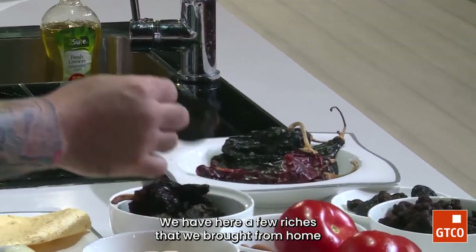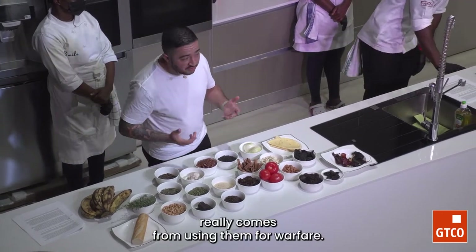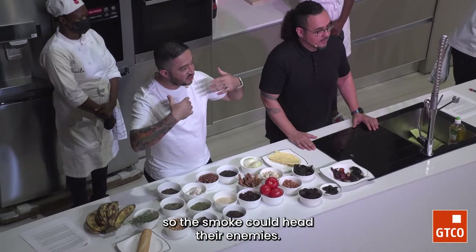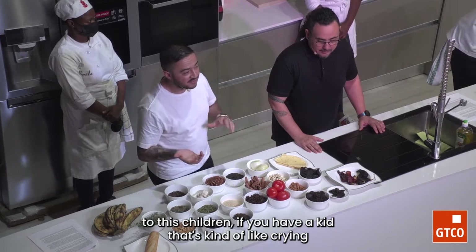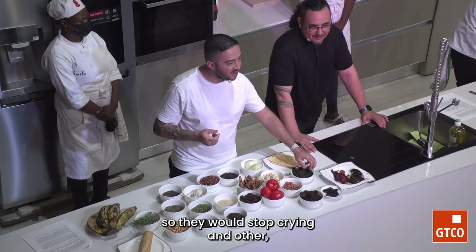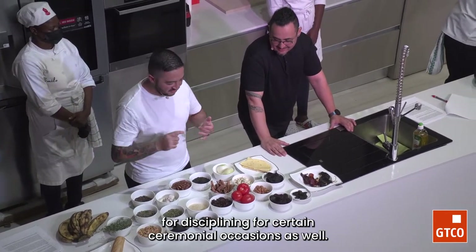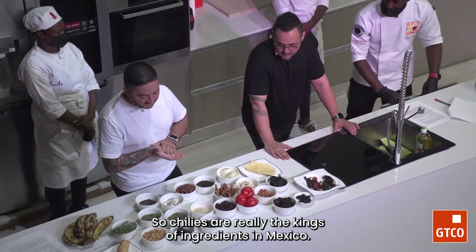We have here a few great chiles that we brought from home. The root about chiles in Mexico really comes from using them for warfare. When the Aztecs were fighting other tribes, they would burn piles of peppers and waft the smoke with fans so it could hit their enemies. To discipline children who were misbehaving, you would put some chile in their mouth. Chiles have all these purposes that are not eating-intended — warfare, disciplining, and ceremonial occasions as well. Chiles are really the kings of ingredients in Mexico.